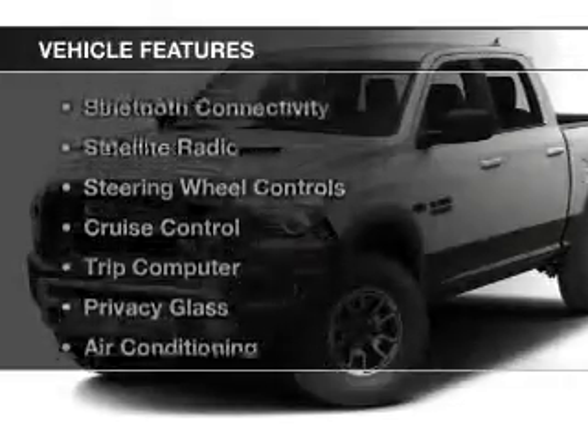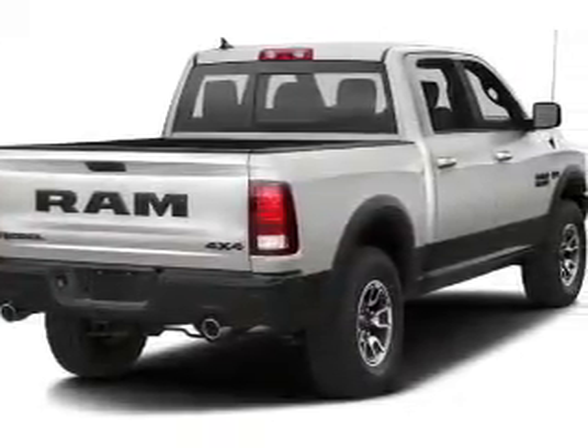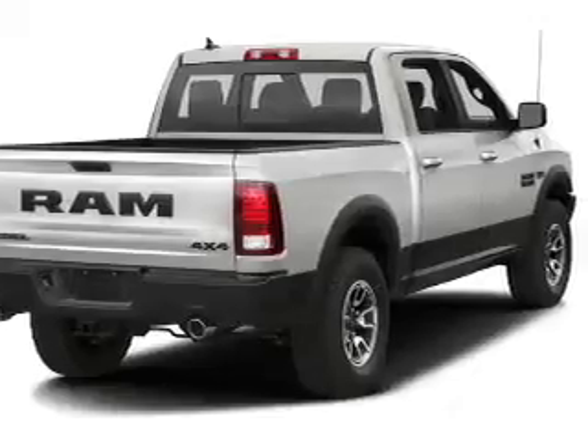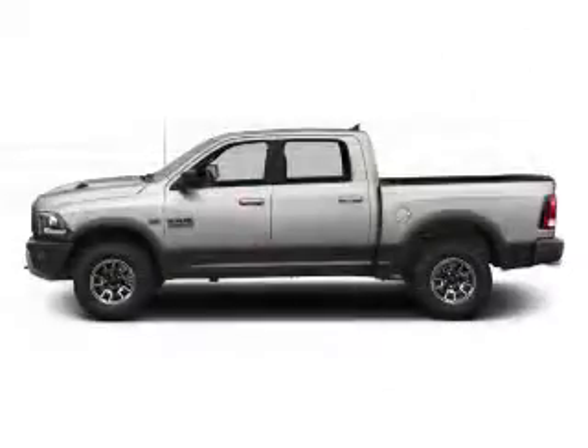The features include heated steering wheel, heated seats, Bluetooth connectivity, a satellite radio, steering wheel controls, cruise control, a trip computer, privacy glass, air conditioning, and power windows.